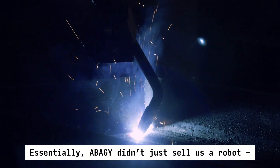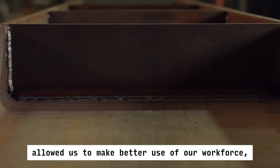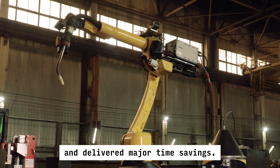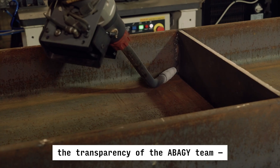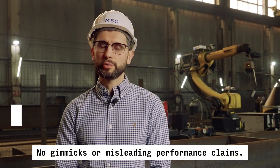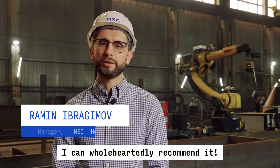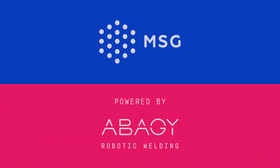Essentially, Abadji didn't just sell us a robot — they provided a solution that saved us a huge amount of production time, allowed us to make better use of our workforce, shortened our production cycles, and delivered major time savings. It's a comprehensive solution that really delivers results. I want to highlight the transparency of the Abadji team even before the purchase: they demonstrated real use cases, we spoke with actual users of the system, everything was open and clear — no gimmicks or misleading performance claims. Their system does what they said it would do from the very beginning. I can wholeheartedly recommend it.